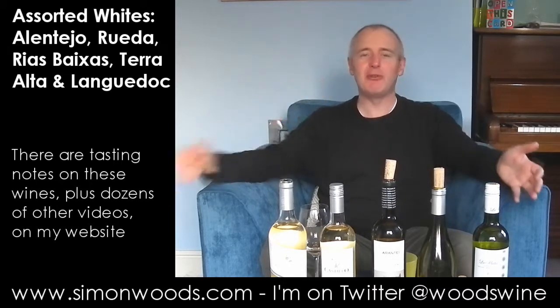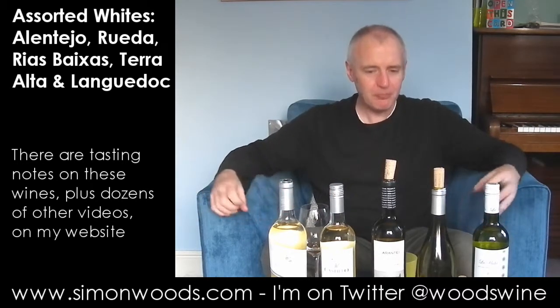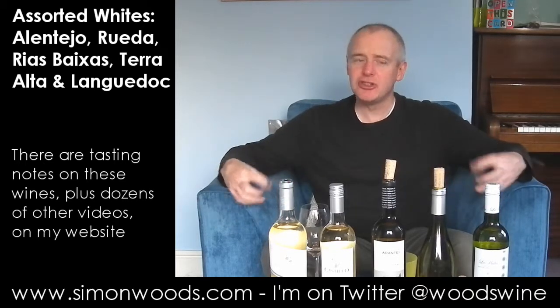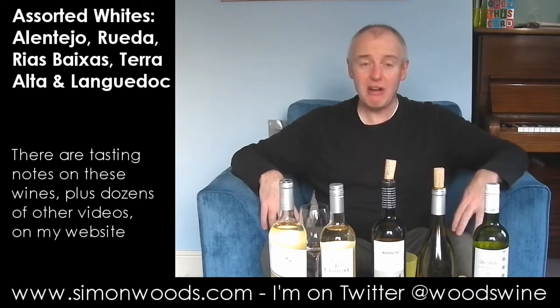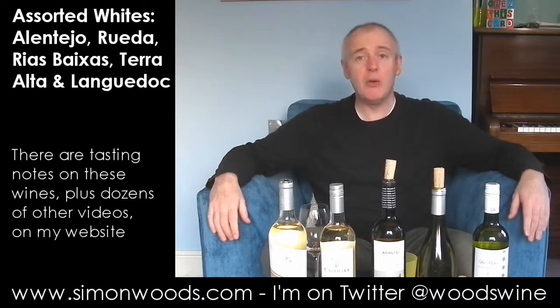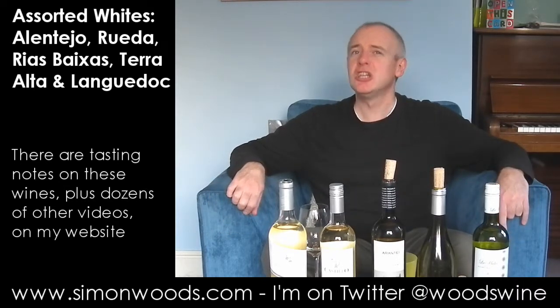It's 14% alcohol but it doesn't come across as anywhere like that. I think that's because it's one of those grapes that's not extremely showy and fruity — just content to sit there and be large and confident. And it is a large, confident wine. The Albarino is the star of these five for me, but I would very happily sit down on a nice summer's day with any of them. Only trouble is it's the 29th of November and it's minus two outside, so I won't be sitting on the terrace eating prawns with these today at least. See you soon, bye.